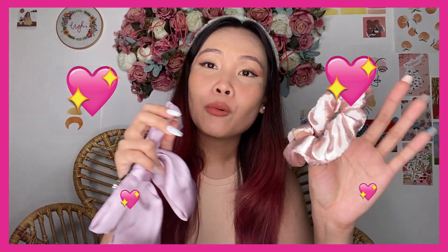This silk scrunchie is from the same shop where I bought most of my accessories — I grouped them to save on shipping. What I love about silk scrunchies is they have less friction on your hair, causing less damage. So collect those silk scrunchies!